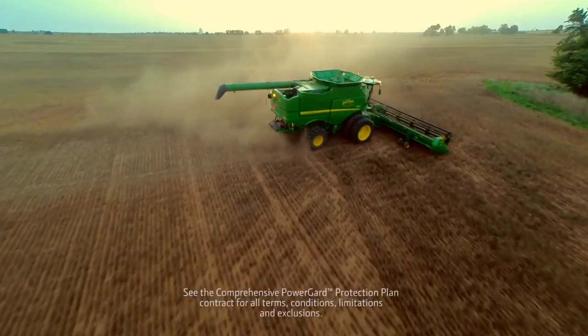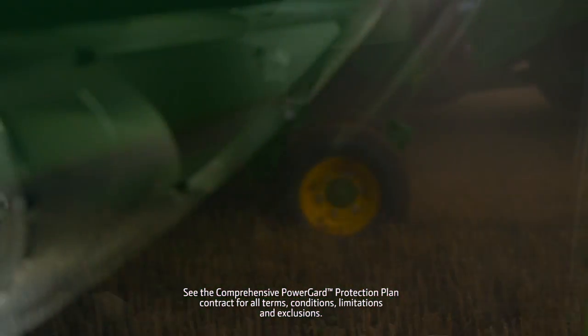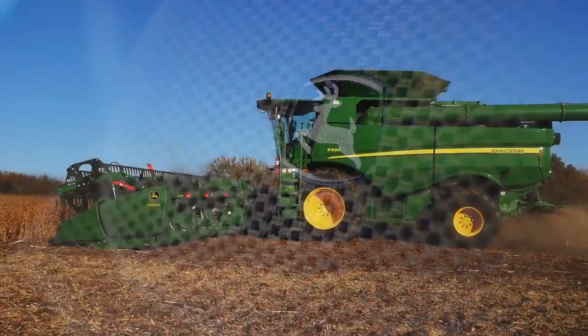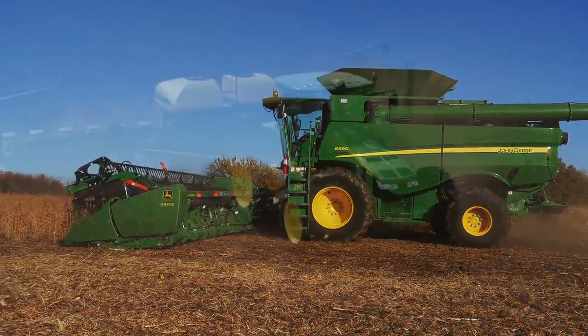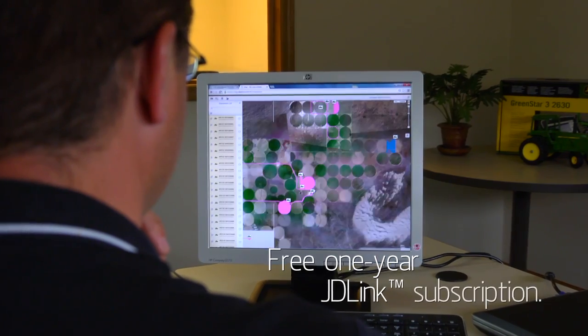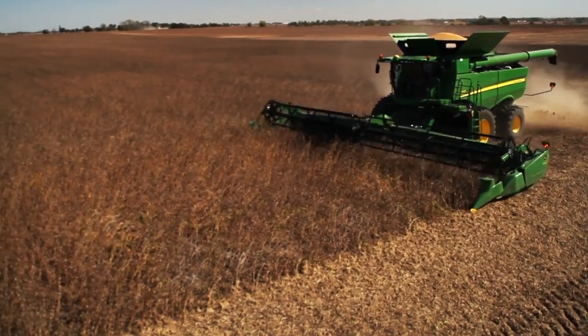Every certified pre-owned tractor, combine and sprayer is covered by a comprehensive one-year industry-leading power guard plan, giving you the coverage benefits of new with the extra value of pre-owned. We'll also add a free one-year JDLink Connect subscription to help you tap into the power of our integrated technology.